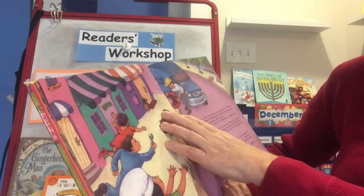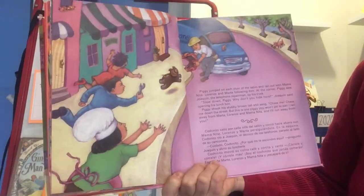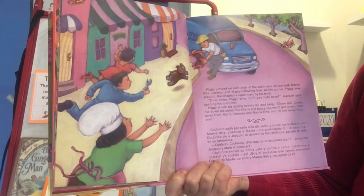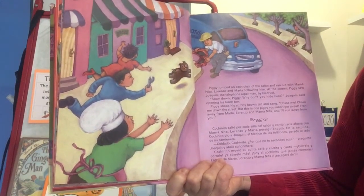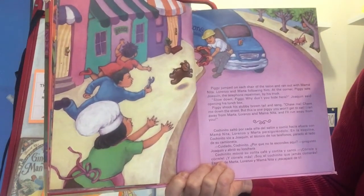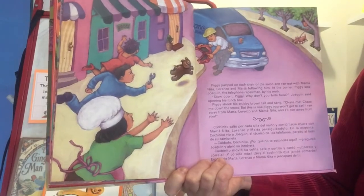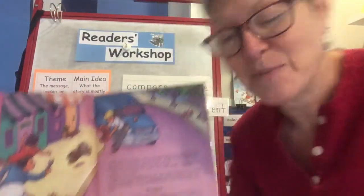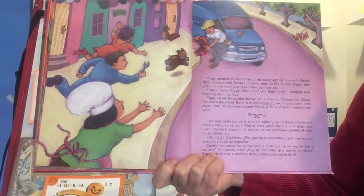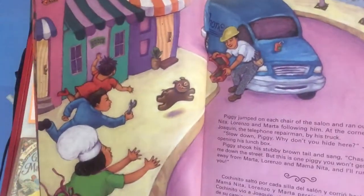What is that — some kind of repair guy, maybe? He's got a lunchbox. Piggy jumped on each chair of the salon and ran out with Mama Nita, Lorenzo, and Marta following him. At the corner, Piggy saw Joaquin, the telephone repairman, by his truck. 'Slow down, Piggy. Why don't you hide here?' Joaquin said, opening his lunchbox. Piggy shook his stubby brown tail and sang: 'Chase me, chase me down the street. But this is one piggy you won't get to eat. I ran away from Marta, Lorenzo, and Mama Nita, and I'll run away from you.'